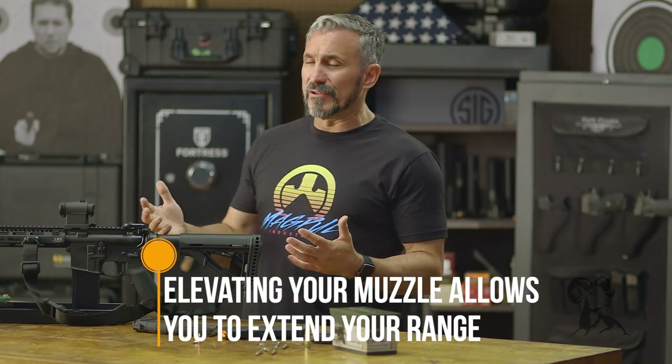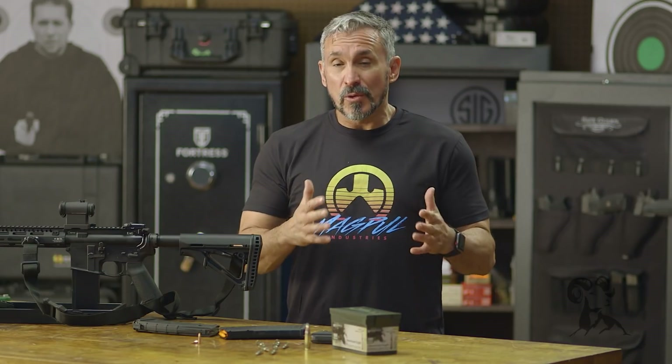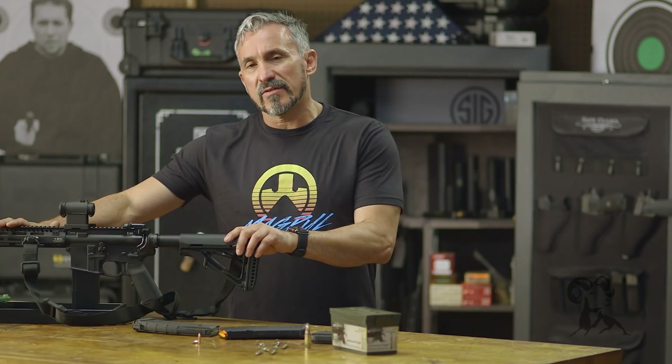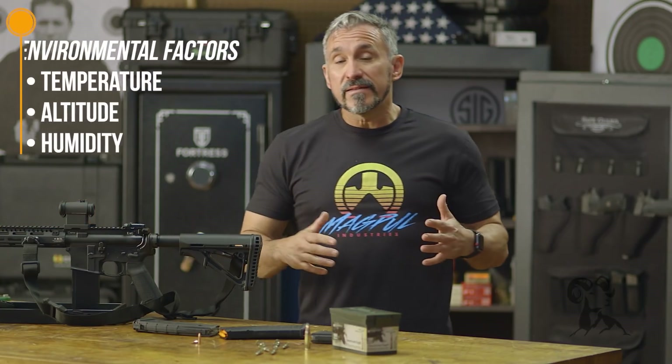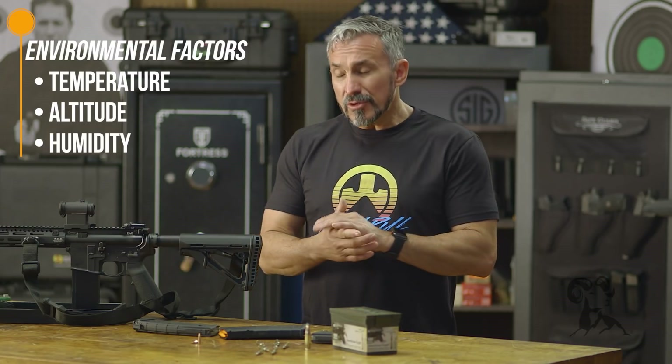While it doesn't really look like a rainbow, it is, for most practical purposes, an arc. Some of the environmental factors that can also affect the bullet in flight include things like temperature, altitude, and humidity.